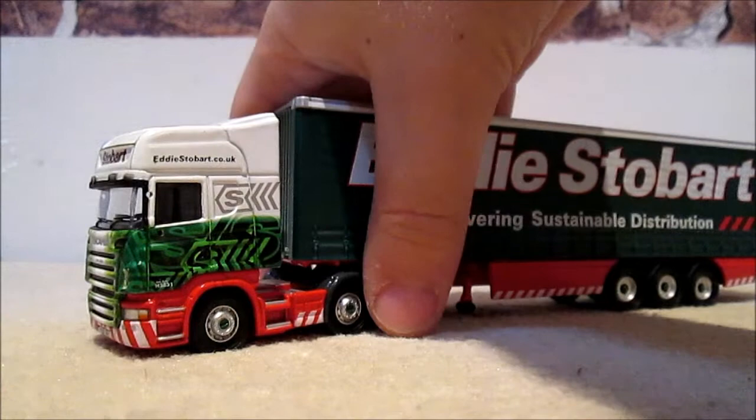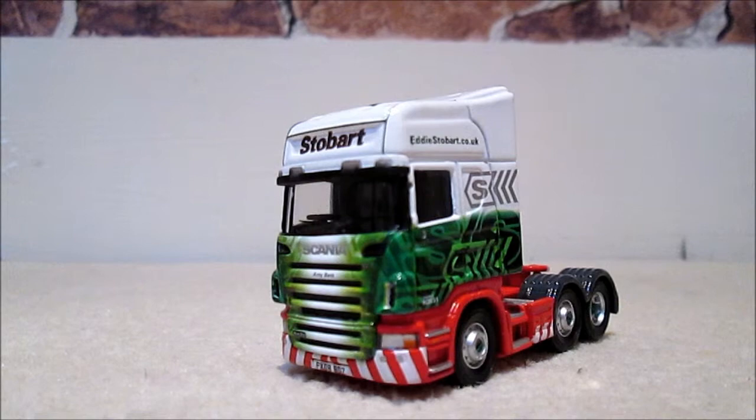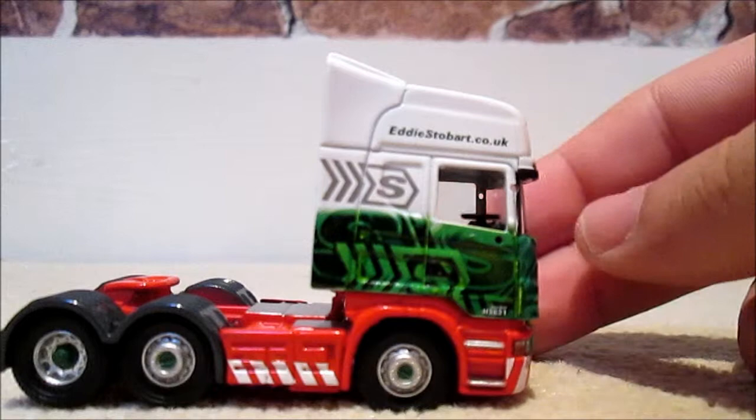The trailer detaches more easily than the Oxford. I'll put the trailer to one side and focus on the cab. On to the front — her name is Amy Beth. She's a Scania R420 series, high line version with the high cab. The number plate is PX08 BDZ. This one has got excellent cab wrapping details, better quality than what's on the Oxford and Atlases.